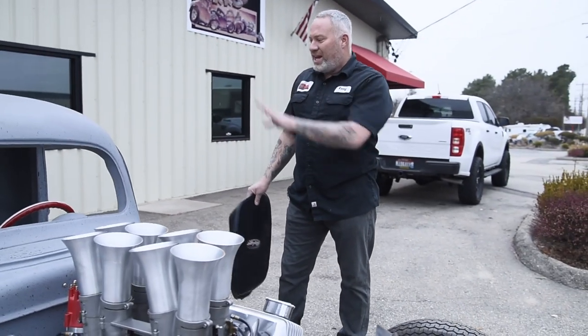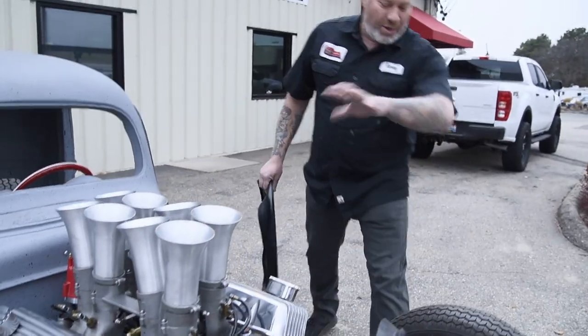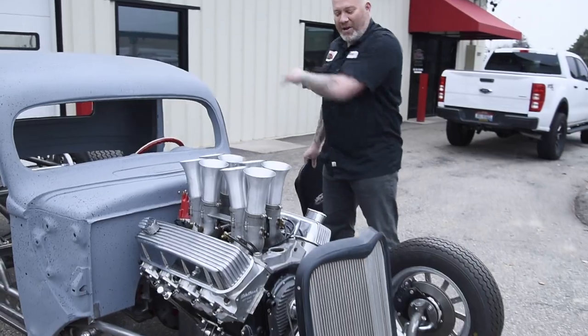Something we've done with this thing: we've chopped it, it'll have suicide doors, and I've got to build funny car zoomies for it. What you see up front is what you're going to get, with the exception of a headlight. The radiator and stuff will mount in the back, and the fuel tank will mount in the back as well.